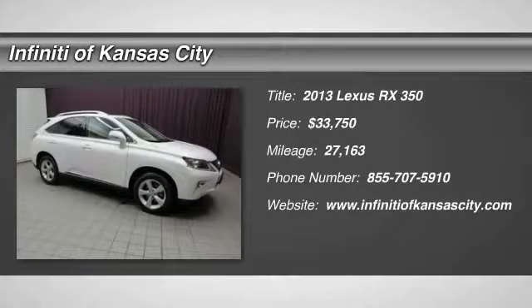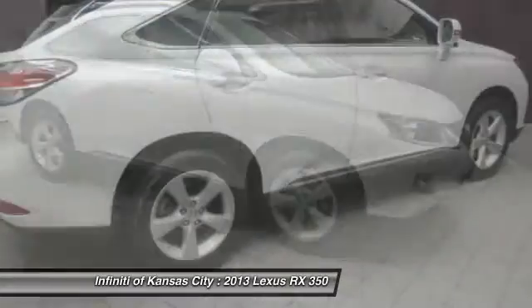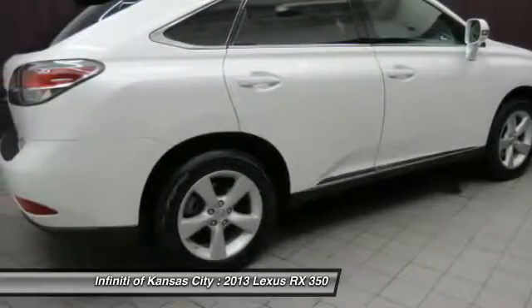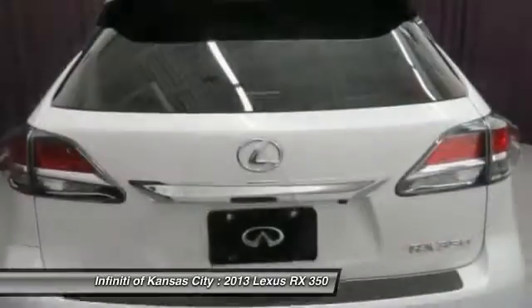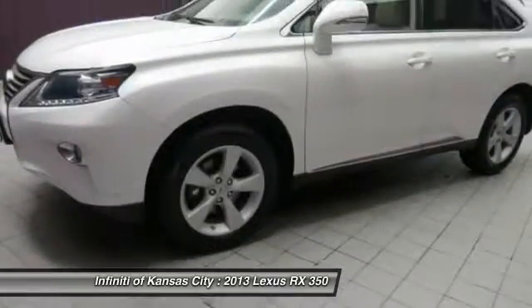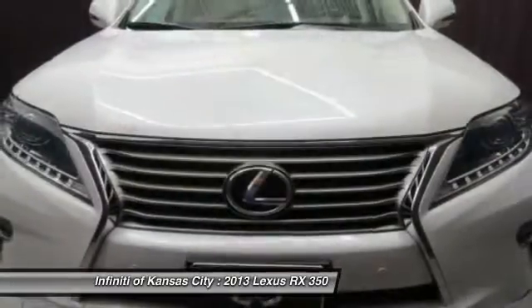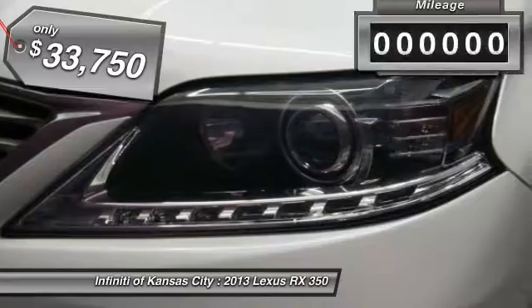The 2013 Lexus RX 350. The RX 350 offers a driver-inspired design and intuitive technology that puts you in total control of your interior. Paired with a spacious cargo area and a powerful V6 engine, the RX 350 continues to offer the best combination of powerful performance and interior luxury in its class. And it's priced below $35,000.